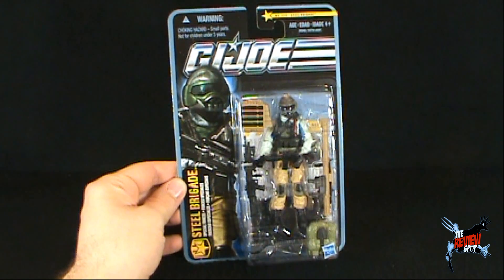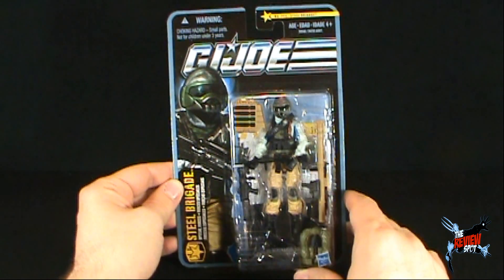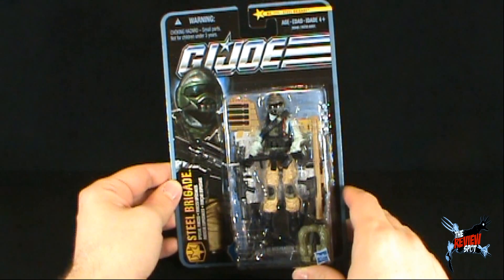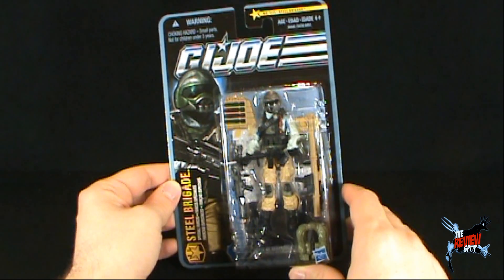A throwback, if you will, to the original mail-away figure of GI Joe back in the 80s. We have ourselves the Steel Brigade. Steel Brigade was a mail-away figure on several occasions — so much so that I actually, when I was younger, I actually mailed away for my Steel Brigade. I also mailed away for my Super Trooper and Mast Cobra Commander.